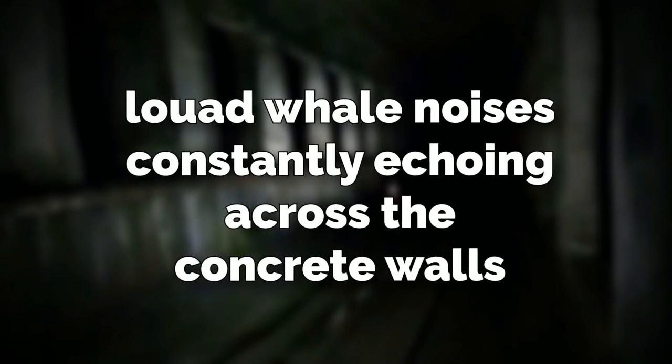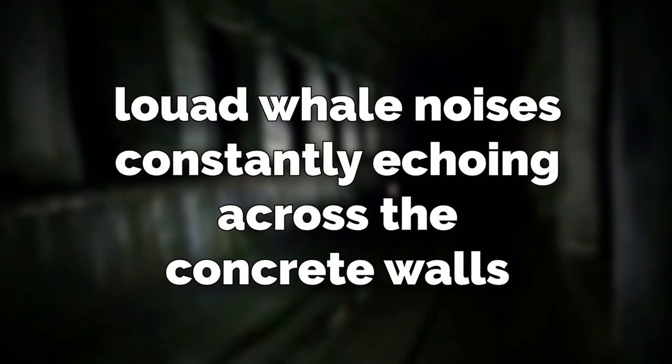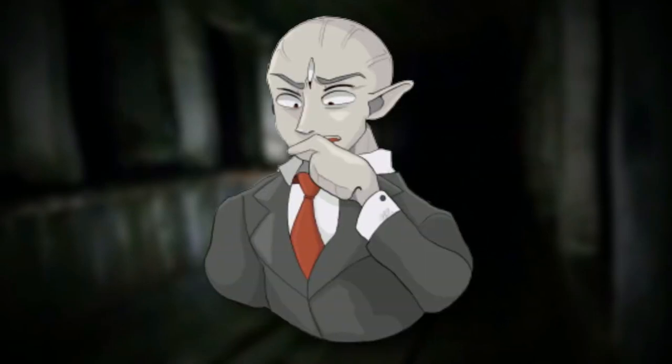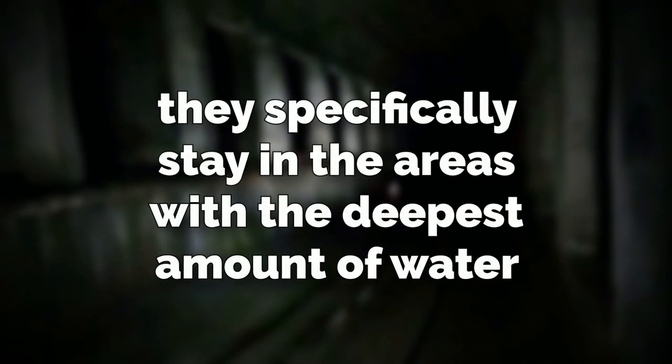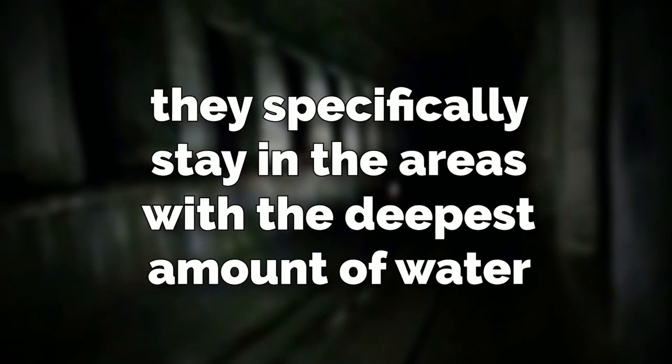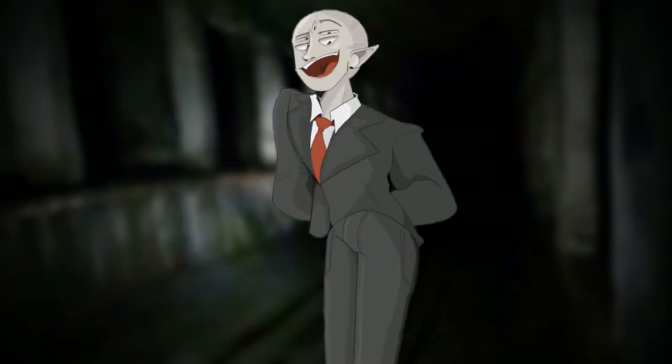Loud whale noises are constantly echoing across the concrete walls — and when I say constantly, I mean constantly. They're always just blasting the screams of whales. On top of these noises, there's also a species of huge lizard hominoid creatures that live in the shadows. They specifically stay in the areas with the deepest amount of water, and they're very, very hostile if you go up to them. Most of the level is dark, so it's important to bring a flashlight with you if you want to see anything.